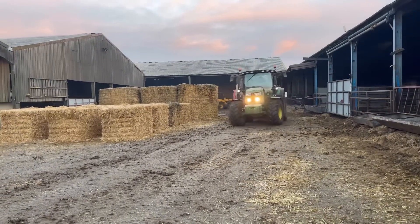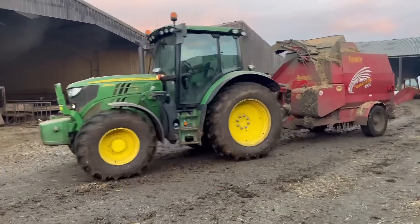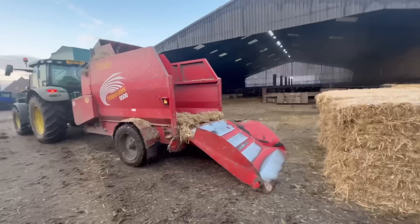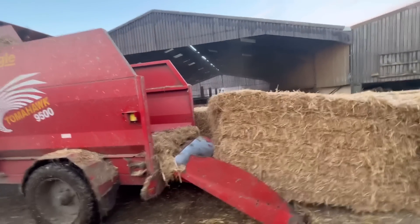Andy's about on the 6130R, he's just blowing some straw into the cattle to make their beds nice, clean and warm. Look at that — like an absolute professional.